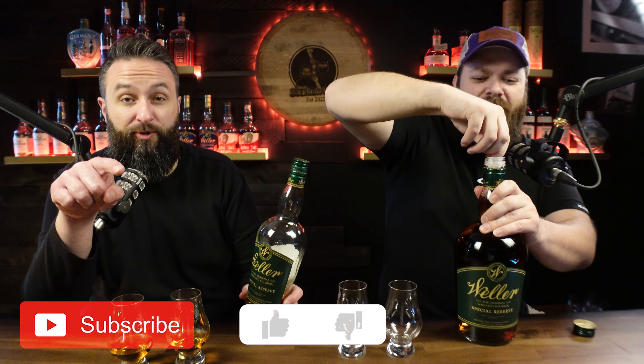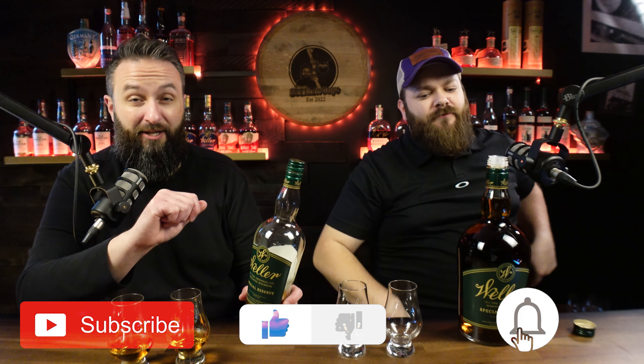We're drinking Weller Special Reserve today, and what's better than a 750ml? A god dang handle! Here's the kicker — this bottle has been opened for two years. That's a brand new bottle next to it. I wonder, does a two-year-old bottle that's been opened taste different than a new one? It should.